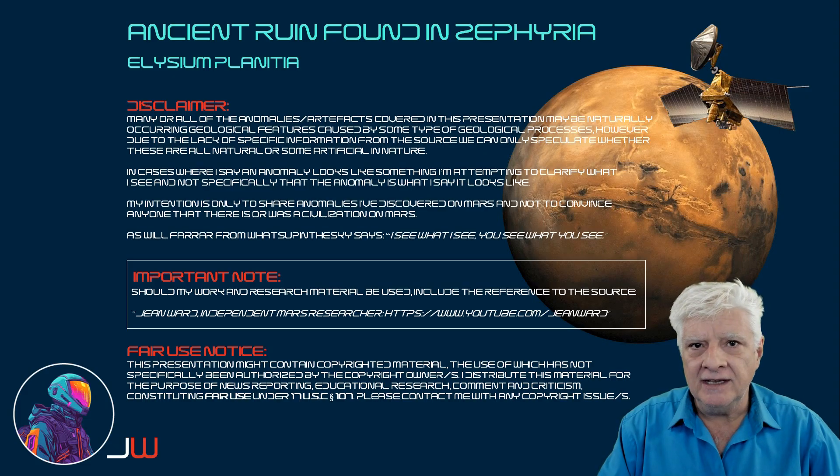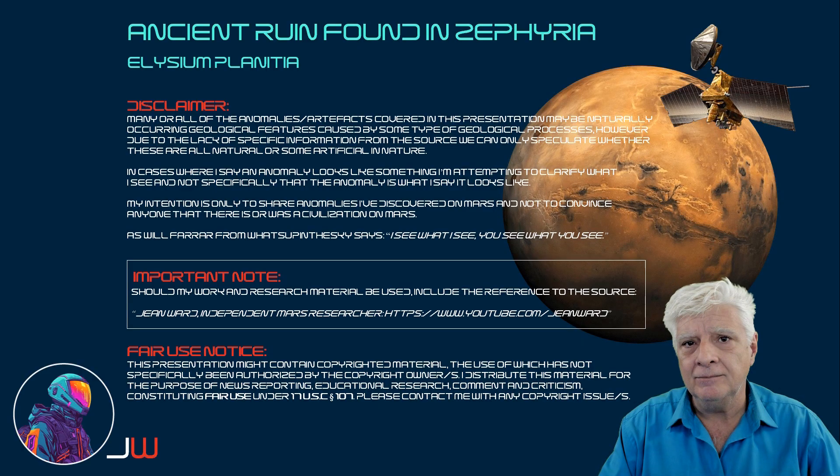Hello everybody, Jean here with another mind-blowing anomaly. We'll be looking at what I speculate could be a ruin that I spotted at a site in Zephyria, in a region of Mars called Elysium Planitia.